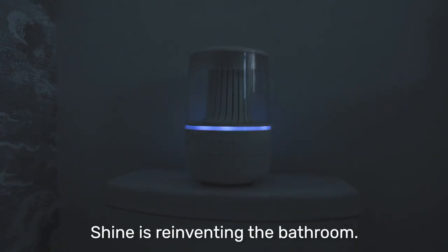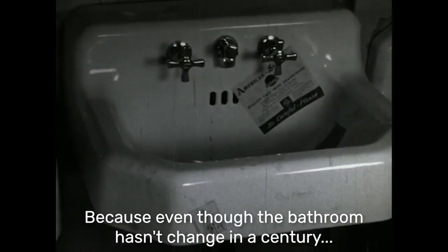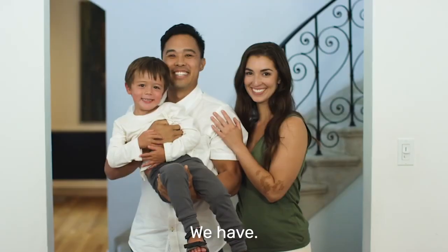Shine is reinventing the bathroom. Because even though the bathroom hasn't changed in a century, we have.